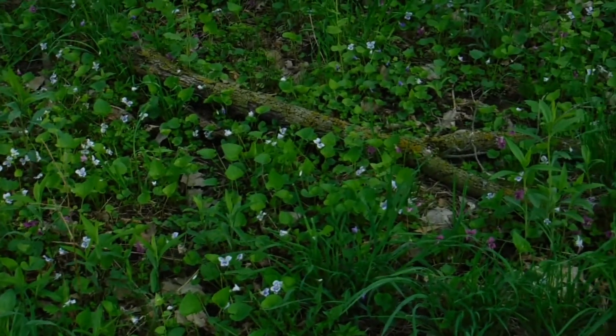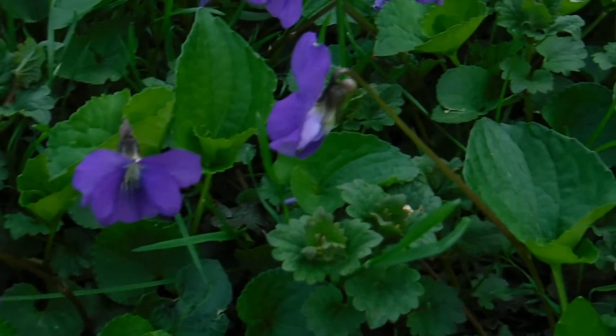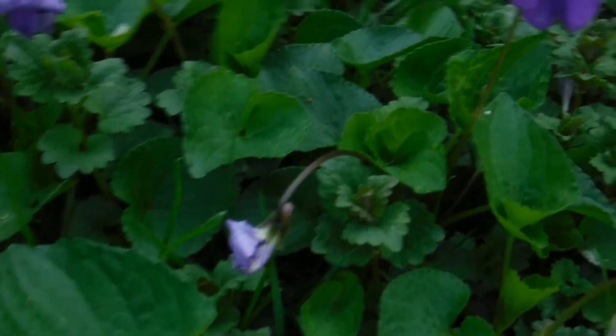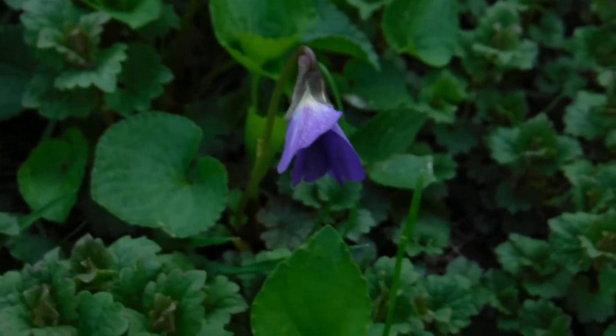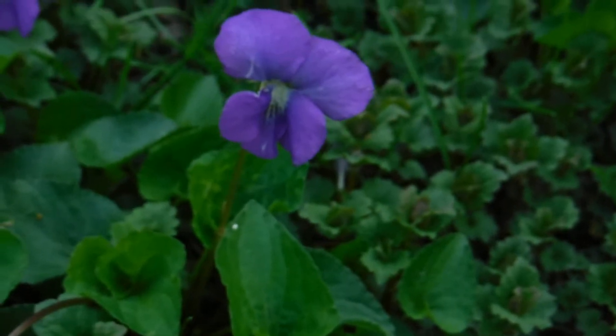And if you think about the old children's rhyme about roses are red, violets are blue, you may notice that these violets aren't exactly blue — they're kind of more purple. And that's actually the case, that most violets we're seeing this time of year have sort of a purpley color to them.